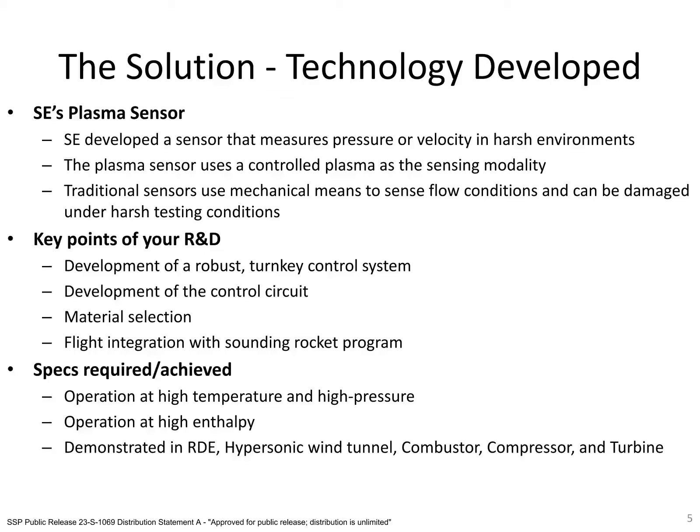Our probe works by generating a small amount of plasma that is used as the sensing element. This, unlike mechanical means such as thin wires and membranes, is not damaged by exposure to high temperature or pressure, thus allowing our sensor to survive long-duration exposure to hypersonic conditions. Our probe has been demonstrated in multiple high temperature and high pressure applications, such as the combustor, compressor, and turbine of a military gas turbine engine, a rotating detonation engine, a hypersonic wind tunnel, and most recently, a hypersonic sounding rocket.